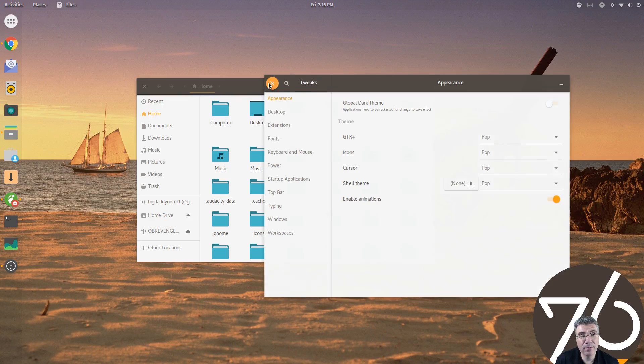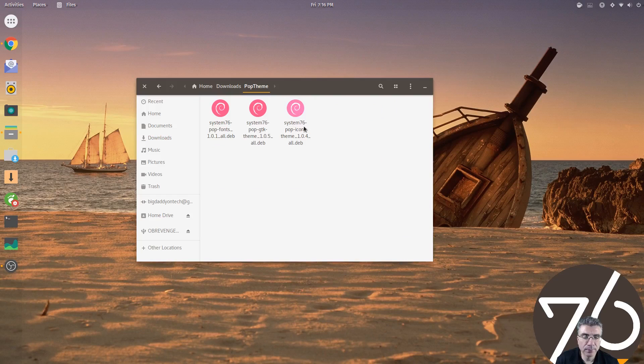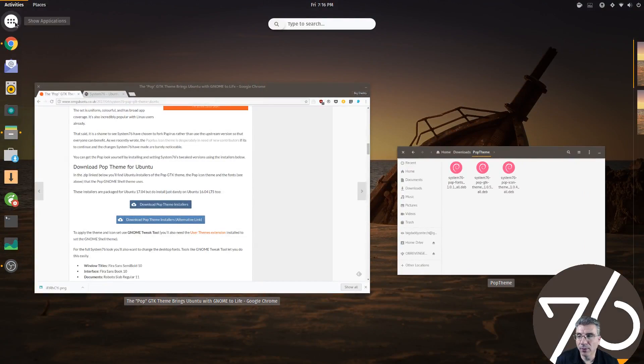As you can see, it comes with its own fonts. When you download this, you'll see there's a fonts .deb file, a GTK theme, and an icon theme. You install those three, apply it, and it looks absolutely awesome.